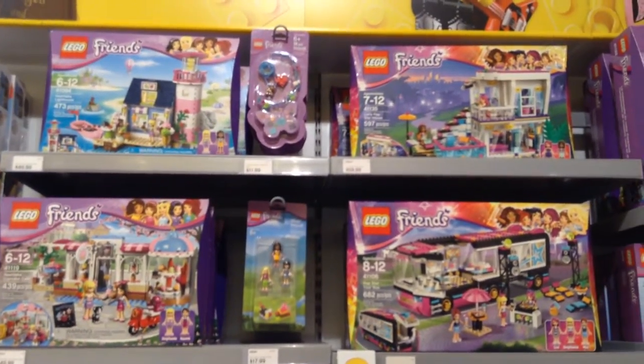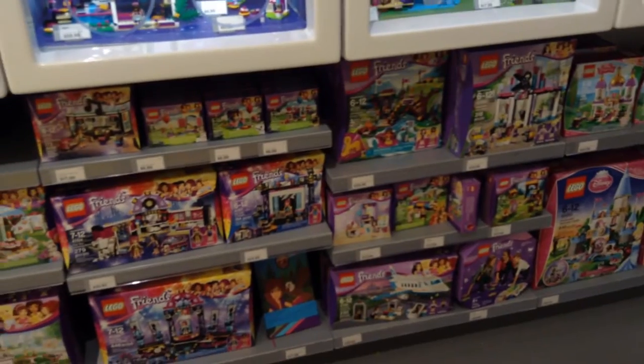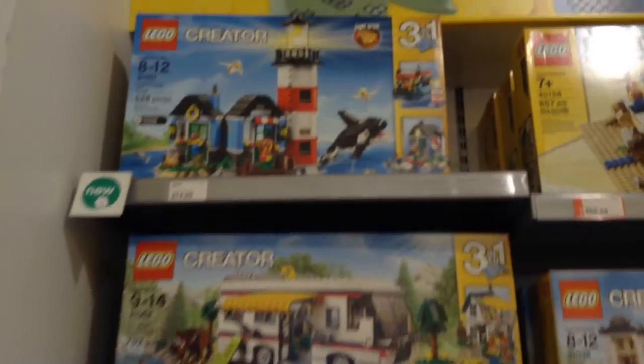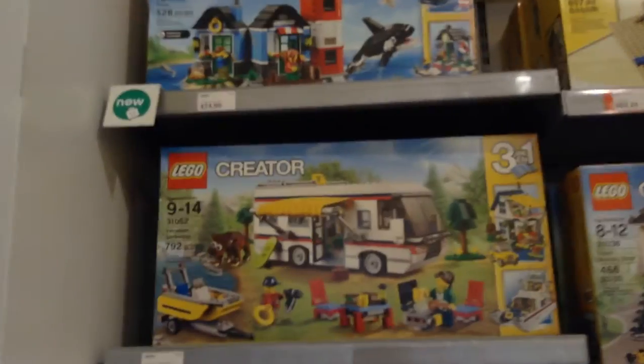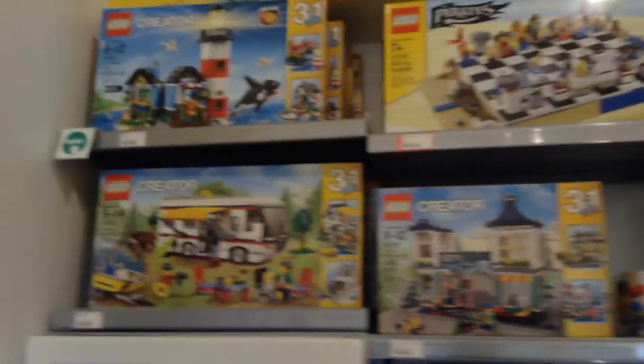Here are Lego Friends. Here are some of the Creator sets. Oh my gosh, there's a new version of that — I got the old version of that lighthouse. Dang, that's expensive — $75 bucks. The thing in Canada is it's like $5 or $10 more depending on what they have. I figured that out when I went to the store in Montreal, but I didn't get a video of it. Some nice new Creator sets — it's a nice lighthouse, but I got the older version.